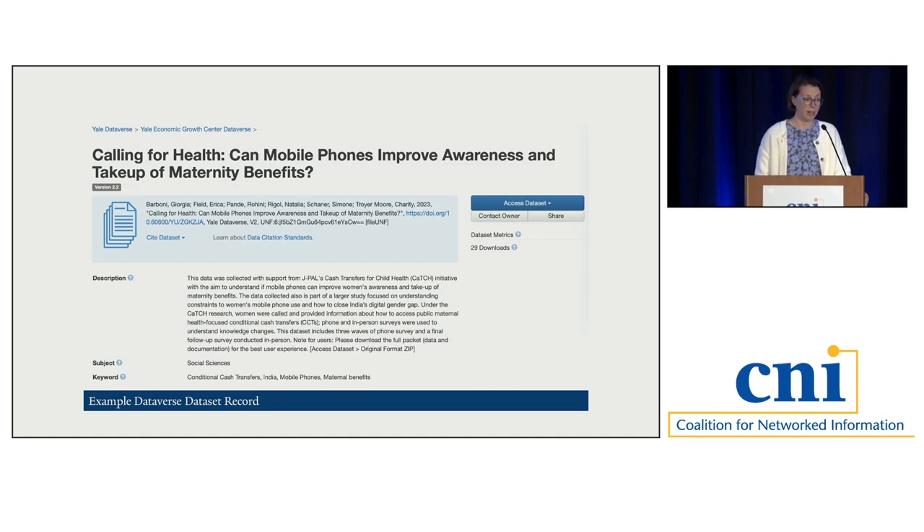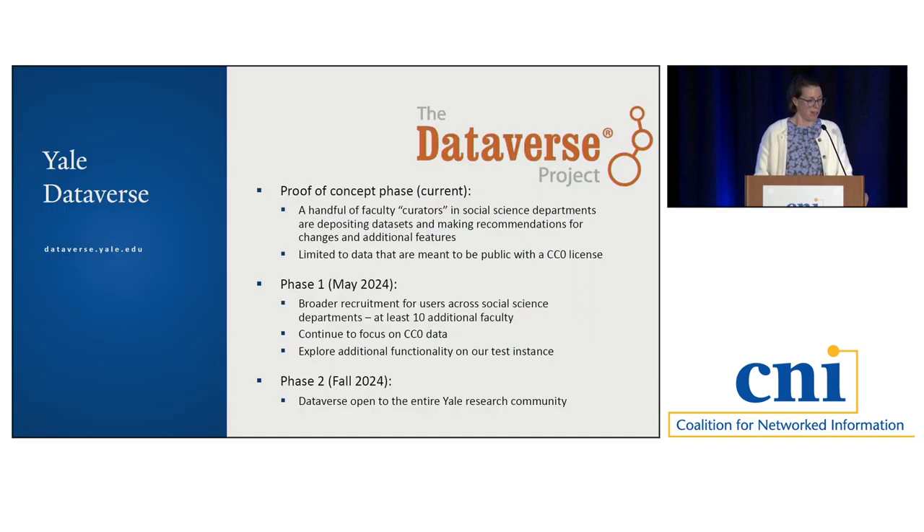Here's an example of what a dataset looks like in Dataverse — you have metrics and it's a reasonable-looking interface. The next phase, which we'll enter into in May, is where we'll more broadly recruit users across social science departments, aiming for at least 10 additional faculty, continuing to focus on public data. In the back end during this time we'll be exploring additional functionality, which I'll describe in just a moment. Then phase two, where we open to the entire Yale research community, we're aiming for the fall.